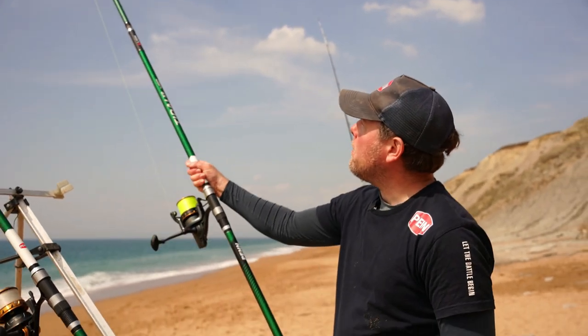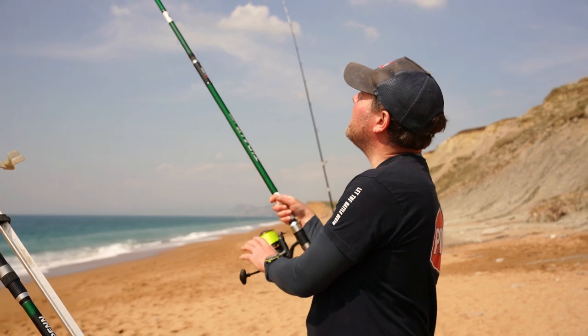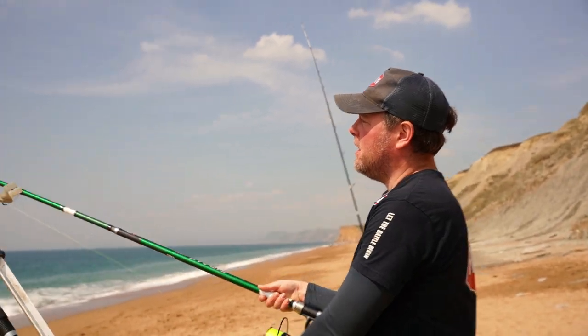I think I've had a bit of an inquiry on the right hand rod here. I may well have a fish on — first fish of the day. Let's go and have a look and see what we've got.